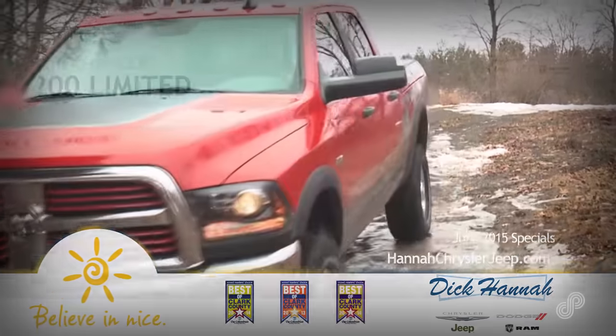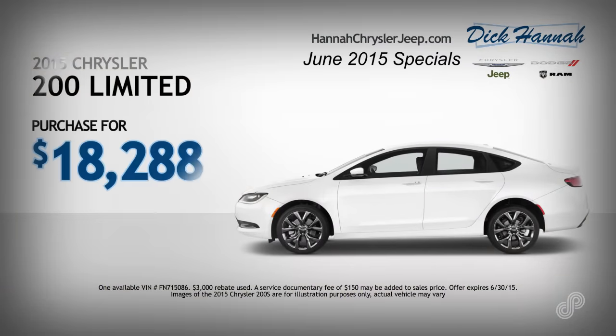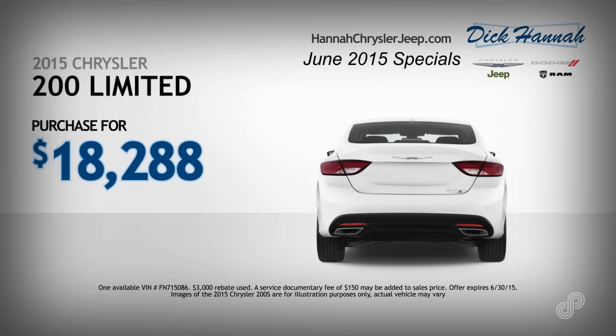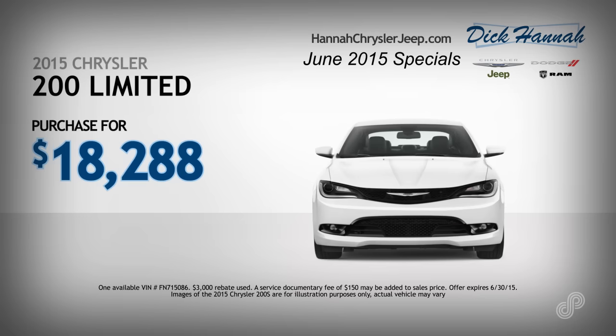Dick Hanna Chrysler Jeep Dodge Ram is offering incredible savings this month. Take a ride in the all-new 2015 Chrysler 200 Limited, designed, engineered, and built to compete with the very best vehicles in the industry.